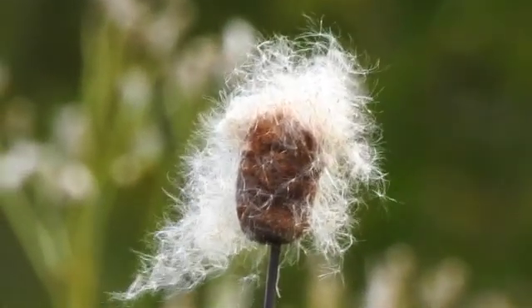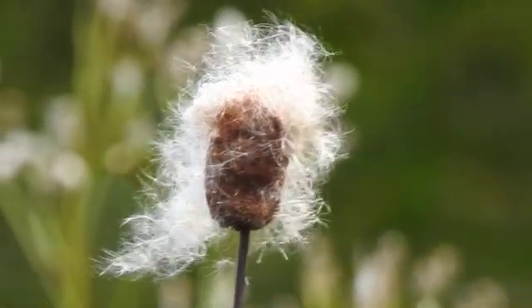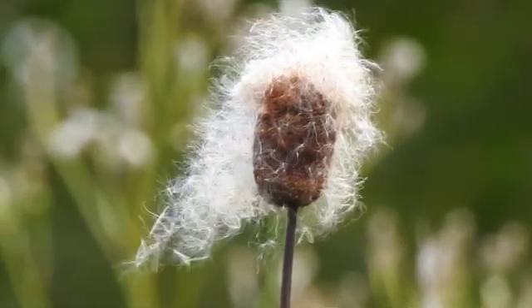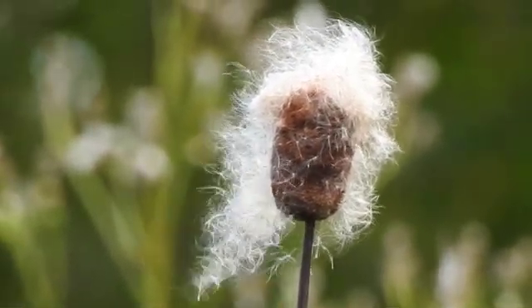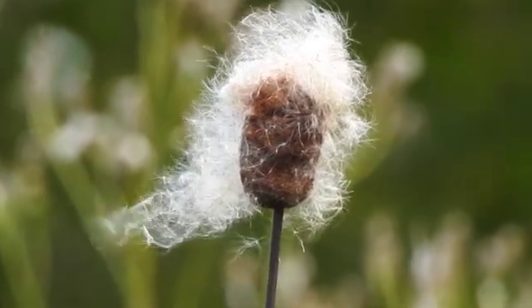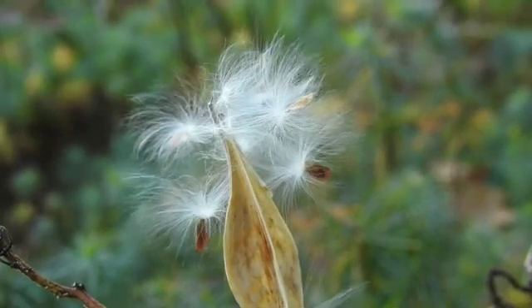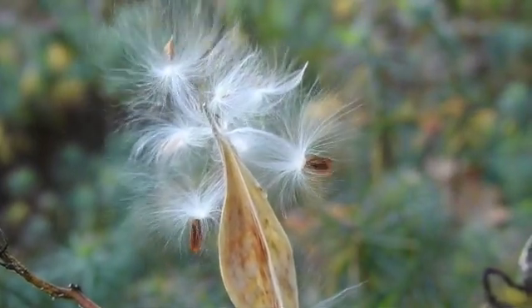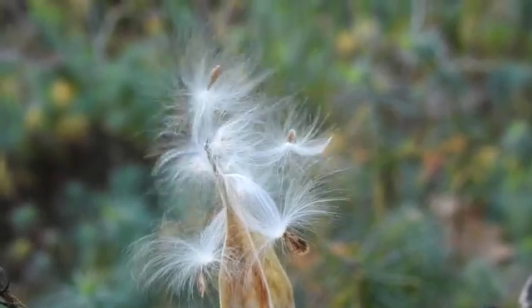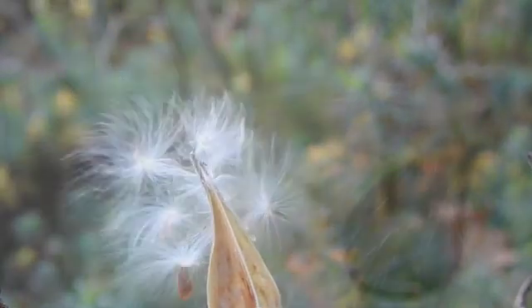Fall is underway in New England and seeds are everywhere to be found. Some seeding plants can be so nondescript that we barely notice them alongside the splendour of fall foliage, but many of them have ingenious adaptations to allow their seeds to disperse. Some, like cattails and milkweed, produce seeds with delicate threads that catch the breeze and allow them to fly far from the parent plant.